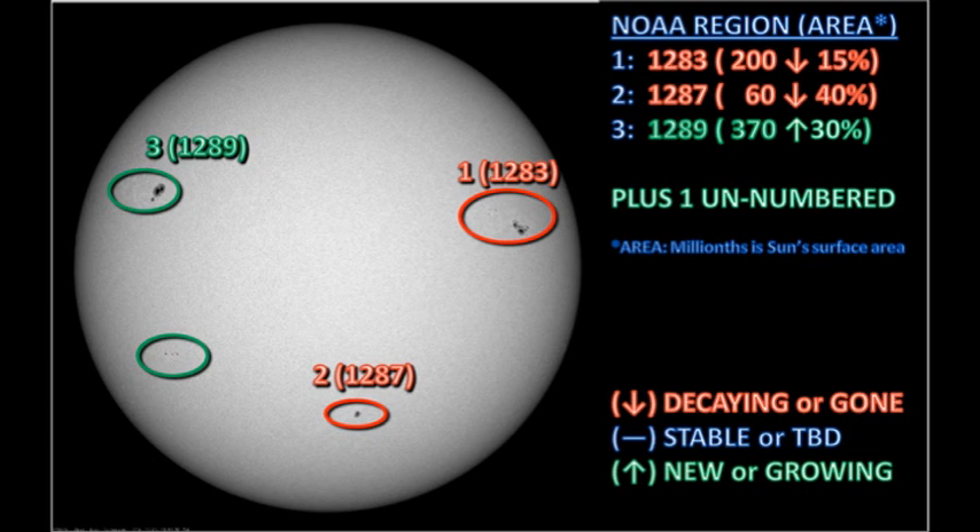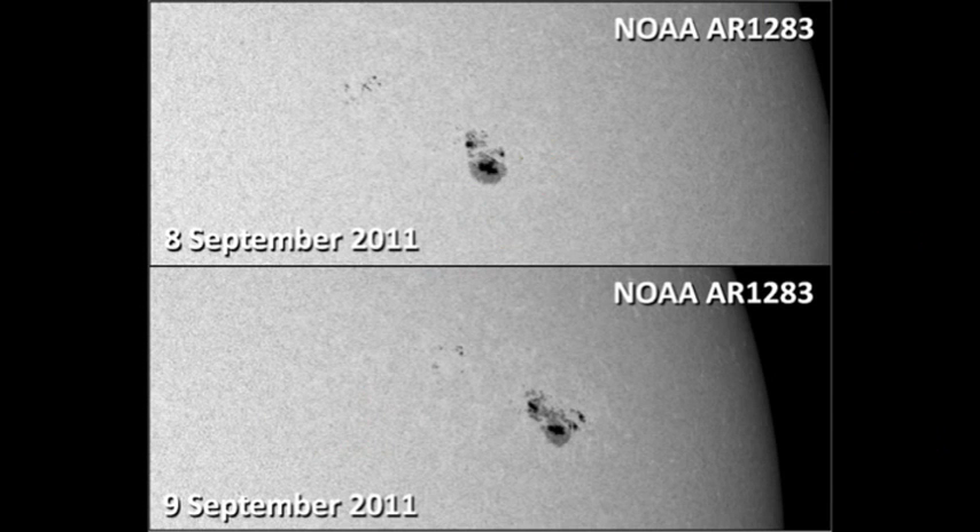We have three officially numbered sunspot regions on the disk at the moment and one as yet unnumbered region down in the southeast. Let's take a look at region 1283 first. According to NOAA's numbers, the area of this region has dropped by about 15% in the last 24 hours, though some of that might be due to increased foreshortening.